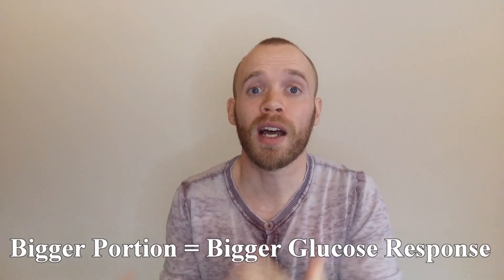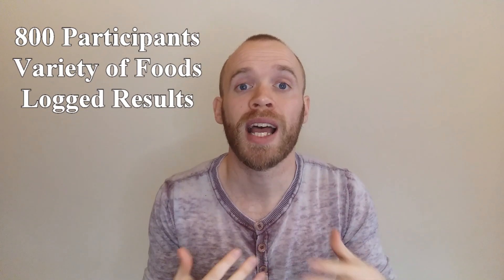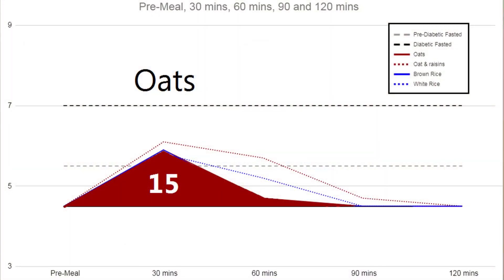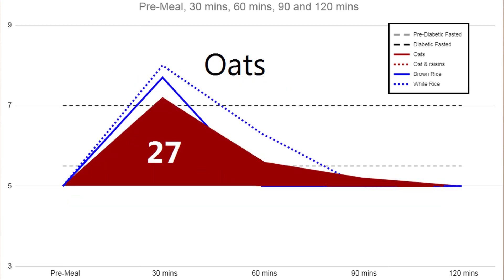That means while watermelon is sweeter, unless you eat a lot of it you're not likely to get a bigger glucose response than with oats — a 100g portion of oatmeal scores 31.2. A larger portion gives a bigger area under the curve, unless you're carb insensitive. A study of 800 participants found that 1 in 20 people didn't see an increase in AUC as portion size increased. Calculating our AUC: oatmeal was 15 for me, rising to 27 with raisins, while for my wife those values were 27 and 15 respectively.